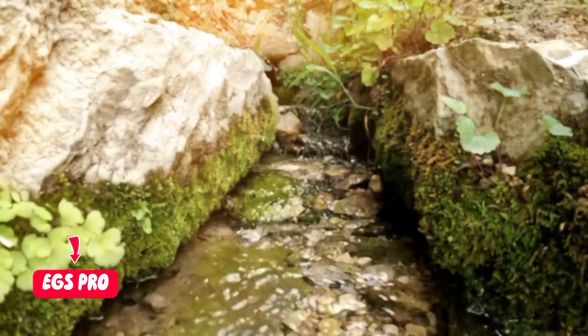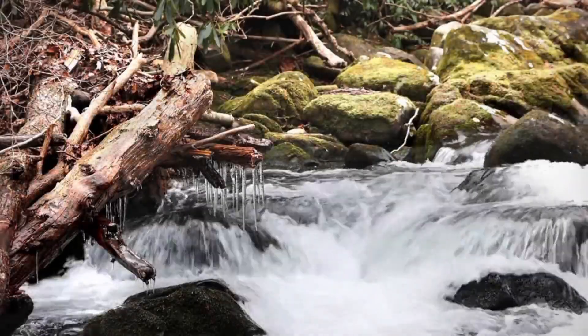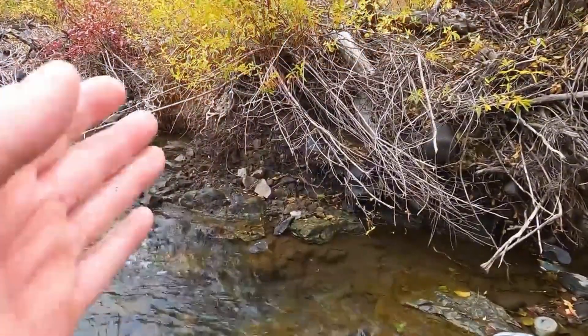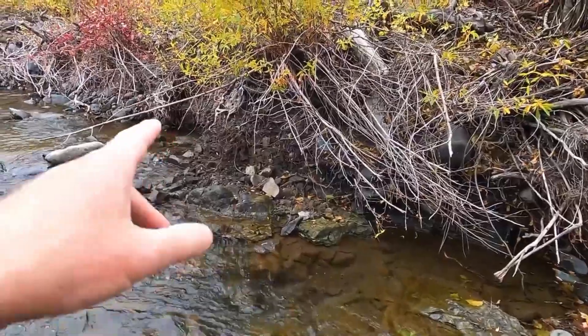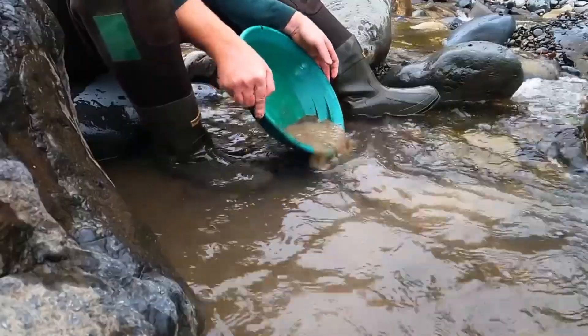At EGS Pro, we don't just show you gold. We show you how to read the language of the earth — how to spot the small things: the flower gold, the quartz fragments, the subtle color changes in soil, the hints in vegetation — that together reveal something far larger and more valuable. It's a skill that transforms ordinary dirt into a roadmap to hidden riches.